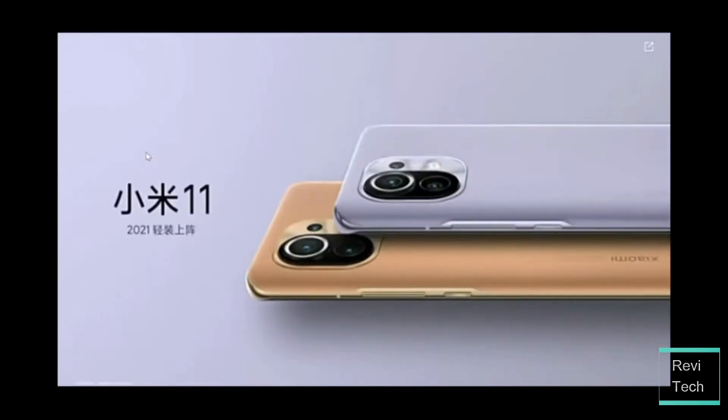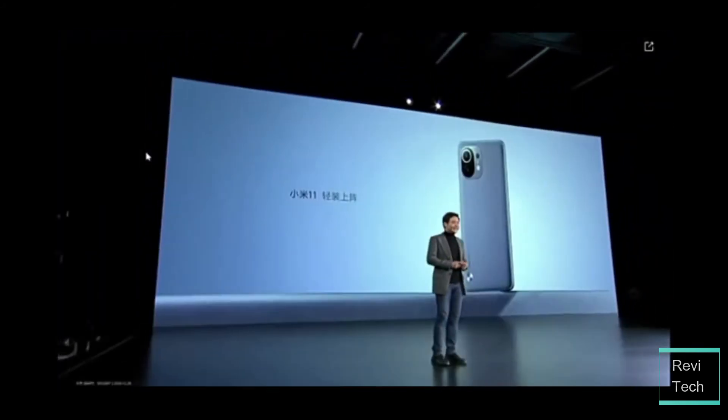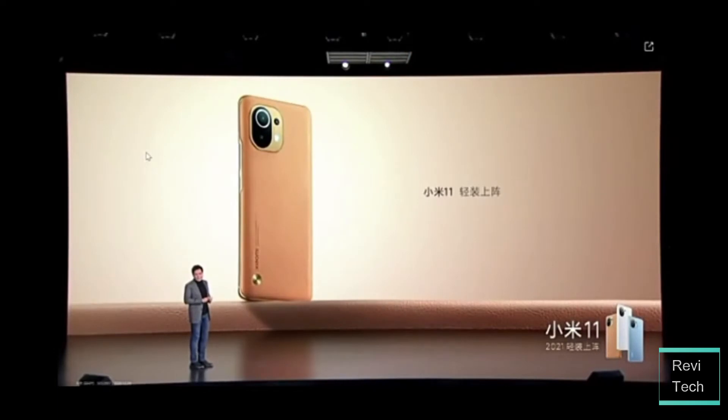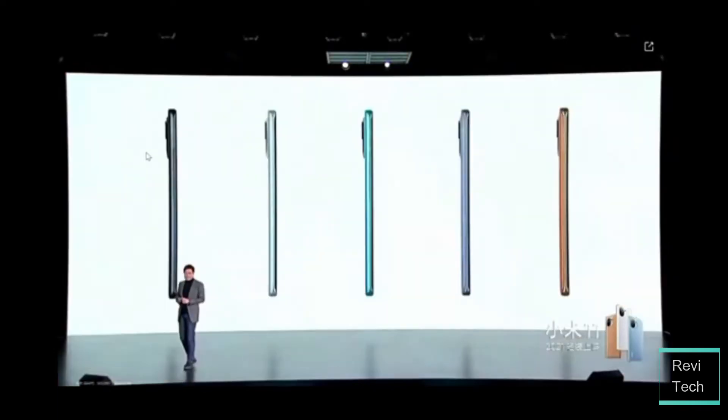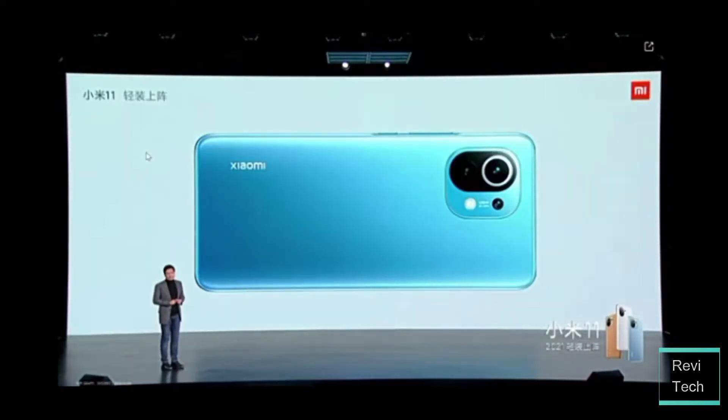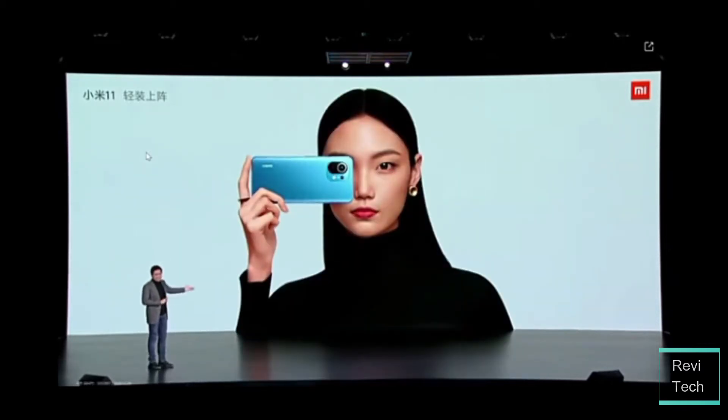The Xiaomi Mi 11 looks super premium. I'm falling so much in love with this vegan leather — it reminds me of the Oppo Find X2 Pro launched last year. The golden vegan leather just looks so stunning and premium. There is also a special edition with a Legion signature at the back, but I prefer the golden leather variant over any other. The frosted glass looks premium too, but the golden leather variant is just stunning.